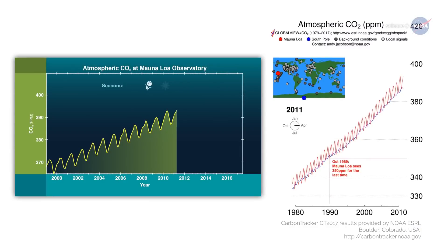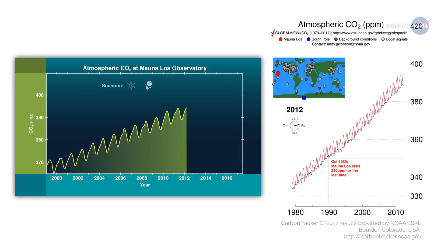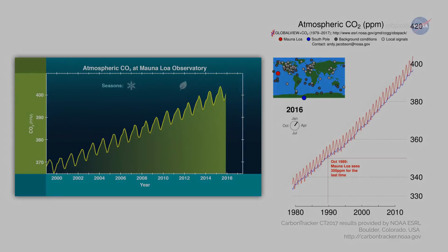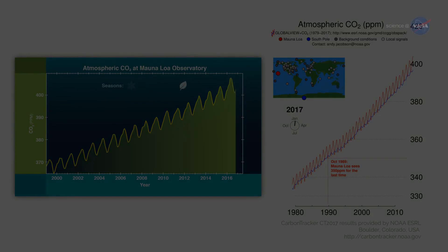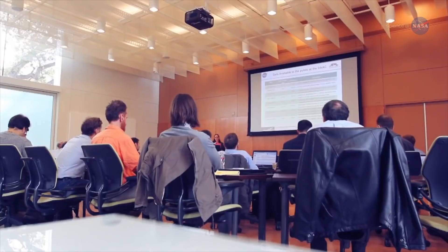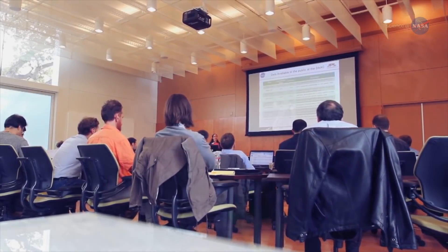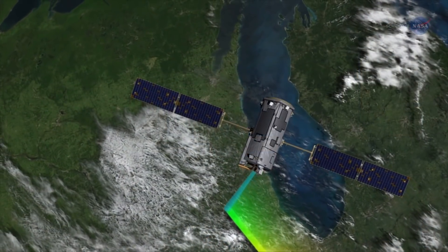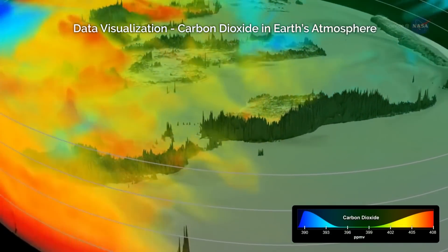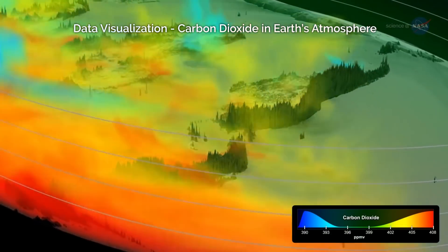Eldering asks: As carbon dioxide continues to build up, will the land and ocean continue absorbing it? Will natural processes reach a saturation point, or will they keep taking up more and more? The many and varied uses of OCO2 data will continue to be essential to understanding the dynamics of carbon dioxide across our planet, and will help contribute to improved long-term climate forecasting.